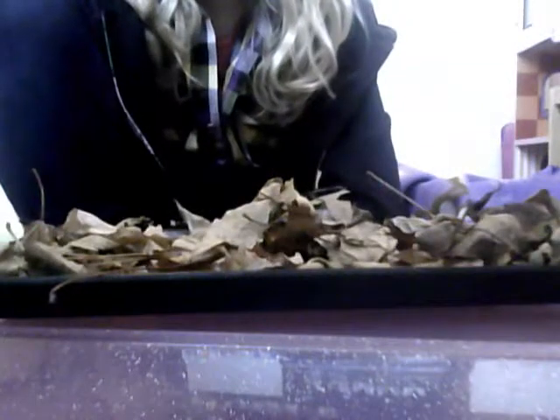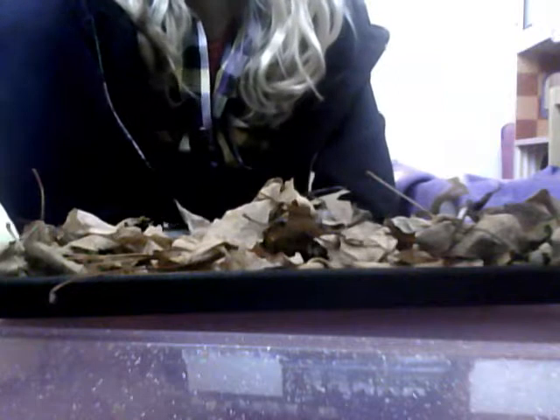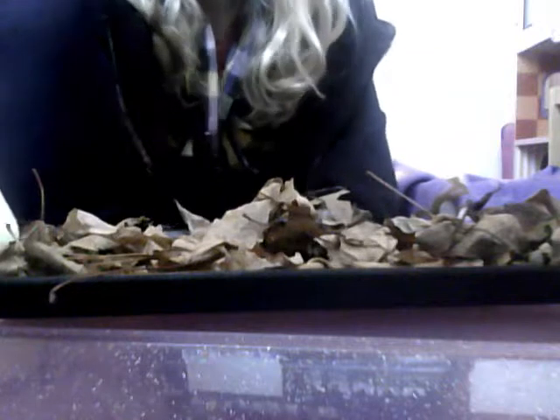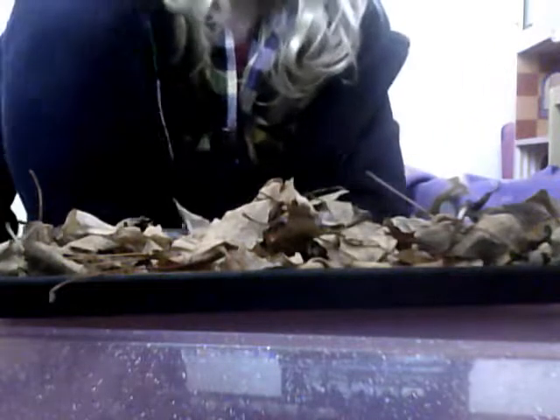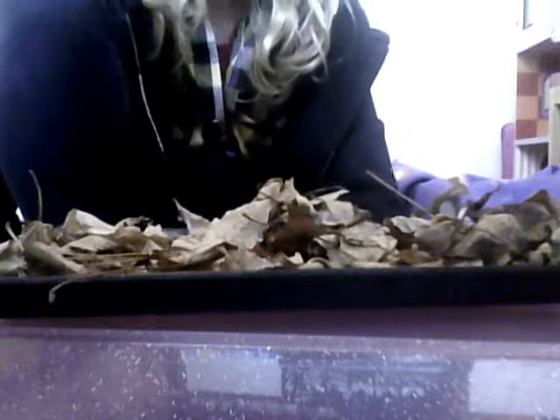One more thing about salamanders: if you have three salamanders, they should be in about a fifteen-inch cage. If you have one, they should be in a ten or twelve-inch cage. And if you have more than three, they should be in more than fifteen inches, so they know they have space and aren't getting too crammed.